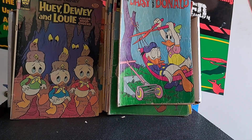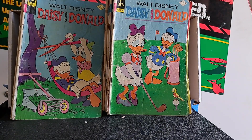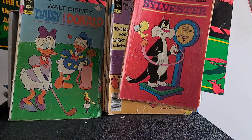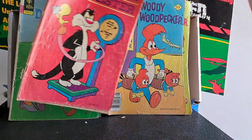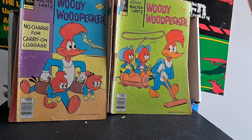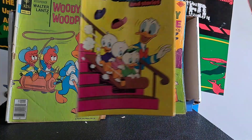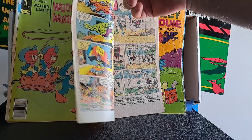Daisy and Donald - I can relate, Donald, I just got done moving. Another Daisy and Donald. A Tweety and Sylvester - looks like somebody was figuring out their math on the cover. Woody Woodpecker, Woody Woodpecker. Walt Disney Comics and Stories 477 - judging by the logo, this was a later issue towards the end of their run, around 1980.